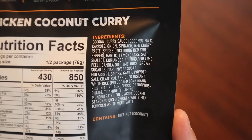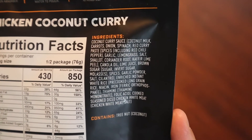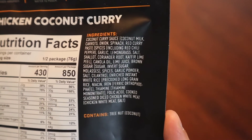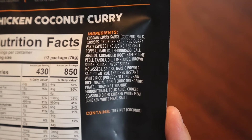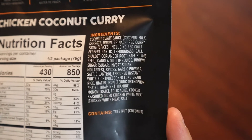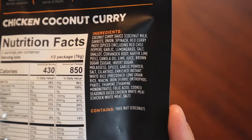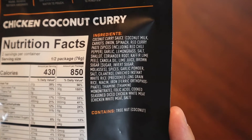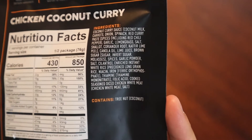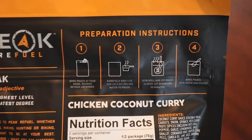The ingredients list for those interested: the coconut curry sauce contains coconut milk, carrots, onions, spinach, red curry paste, garlic, lemongrass — that's interesting — salt, shallots, coriander root, kaffir lime peel. So this might be pretty citrusy. We also have lime juice listed, and brown sugar, which might add a little sweetness. Decent amount of spices — I'm hoping for good things here.